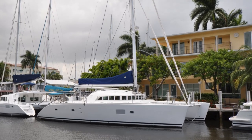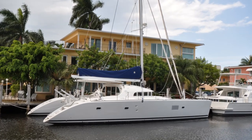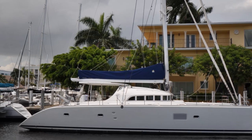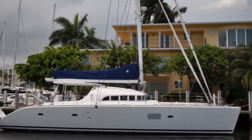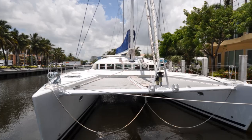Platone is a 2006 Lagoon 570 located in Fort Lauderdale, Florida, and is available for sale through the Catamaran Company. She features four double cabins plus a crew cabin, as well as two bow cabins. All cabins feature en suite heads. Platone has an overall length of 57 feet and a beam of 30 feet. Recently refit, these updated pictures accurately portray her current condition.